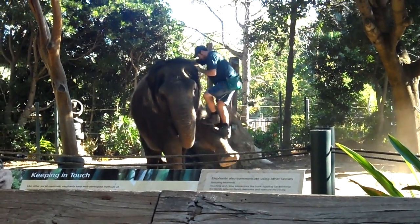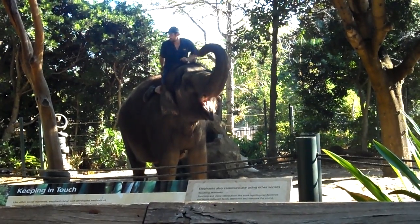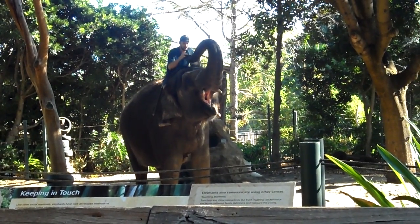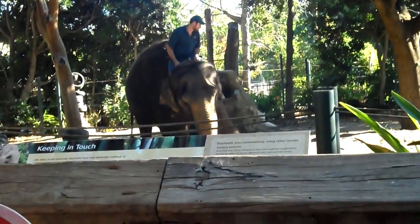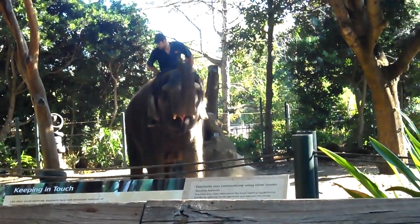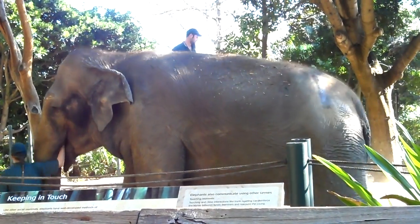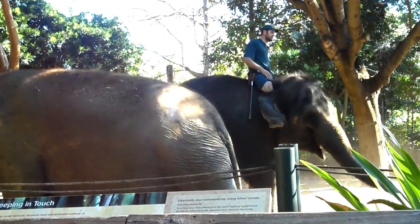In the wild, obviously, they're going to be doing a lot of these in their day-to-day life. So we do still do a lot of stretching behaviour with them, a lot of power behaviour. We do want to keep them strong and fit and healthy. If we were just to put their food out in the enclosure for them each day, besides it being boring for them with not having any mental challenges, they would also become very unfit and unhealthy.